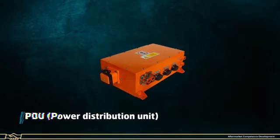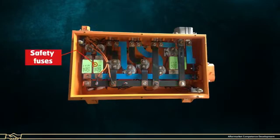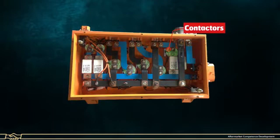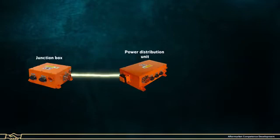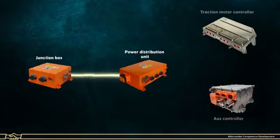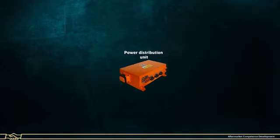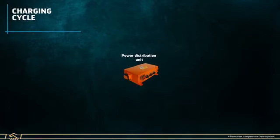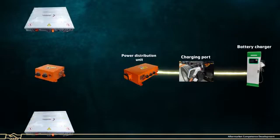PDU or Power Distribution Unit: It consists of bus bars, high voltage safety fuses and contactors. The Power Distribution Unit receives high voltage DC supply from the junction box and distributes it to the traction controller and AUX controller during the discharging cycle. During the charging cycle, it receives DC power supply from the battery charger and sends it to the battery through the junction box.